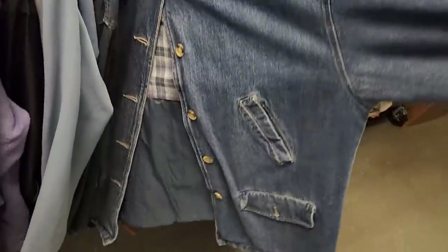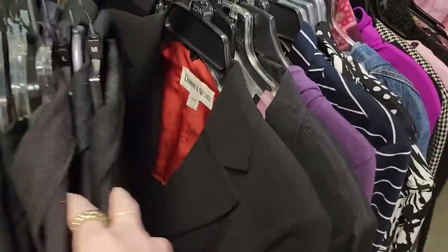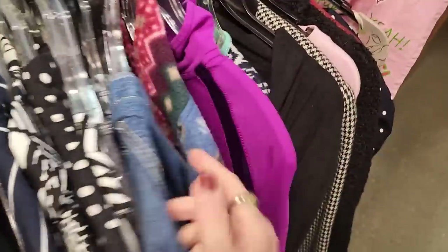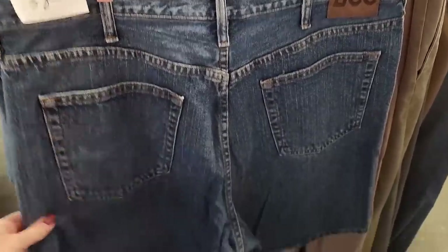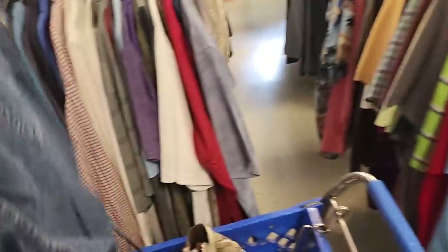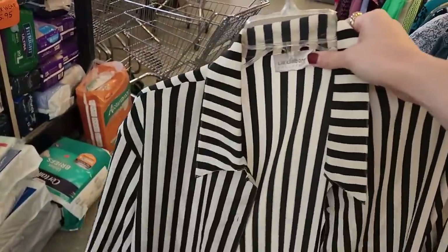I like this denim jacket but it's a little bit heavy and long. And this one — I kind of want to try these Lee denim shorts, it might work for me. It's a good wash. And I found this Claiborne button-up — it's giving referee vibes, but I really kind of like it. I think I might think about that.